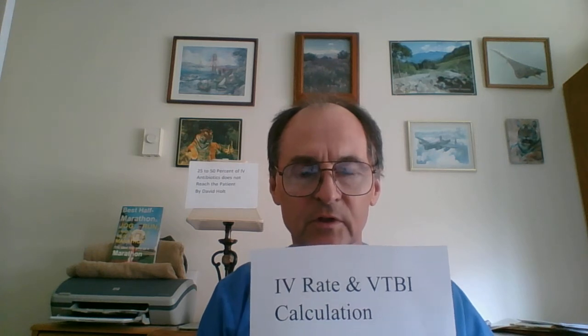This is David Holt, IV Consultant, going to give a second go at IV rate and the volume to be infused in order to give a full dose of IV antibiotics.